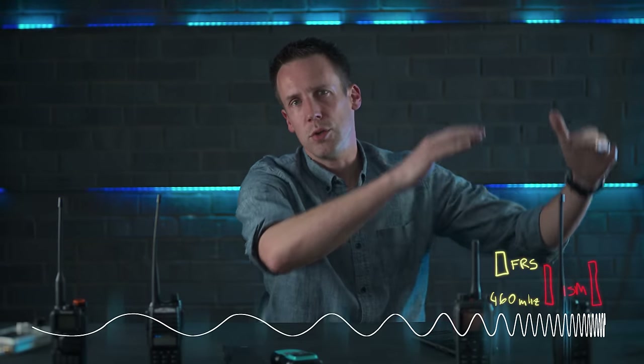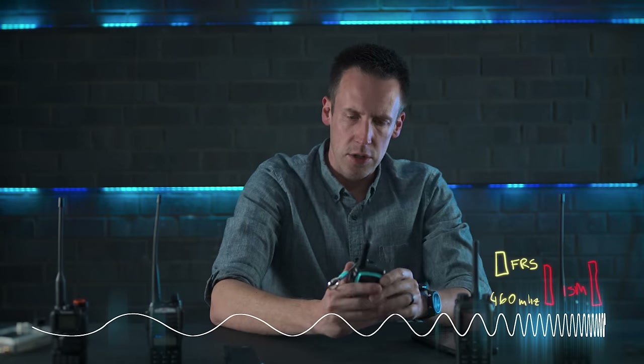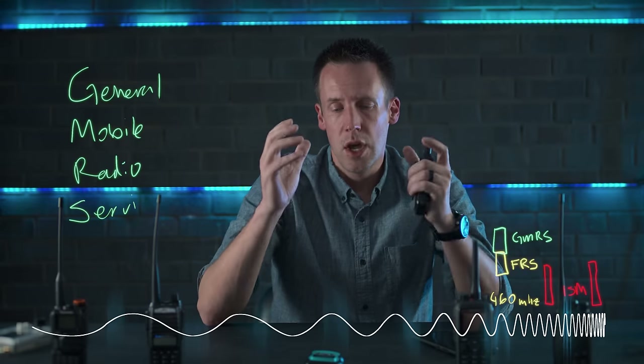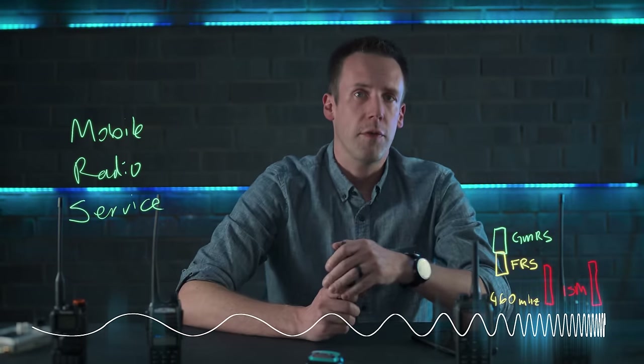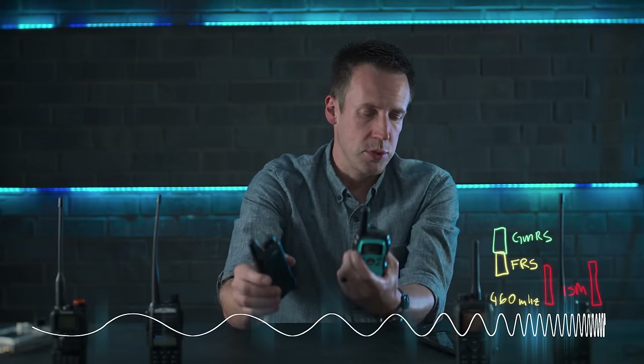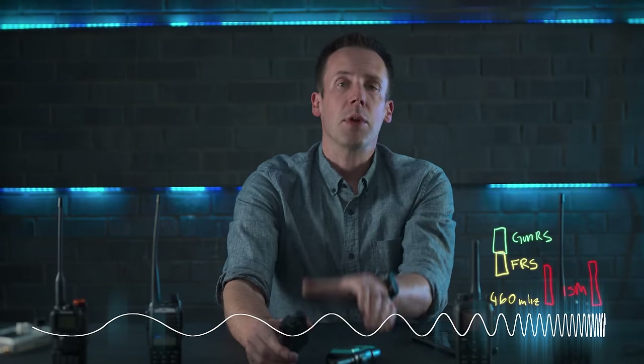If you want a little more range, power, and capability than FRS, you have another option: GMRS — the General Mobile Radio Service — which does require a license. The license is $35, and it covers everybody in your family on a single license. It lets you operate on the same frequencies as FRS but go up to 5 watts on a handheld, up to 50 watts on a mobile device mounted in a vehicle, use removable antennas, and use GMRS repeaters, which extends your radio reach considerably.